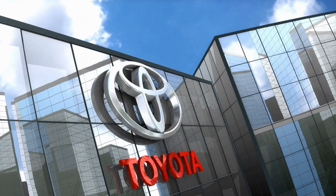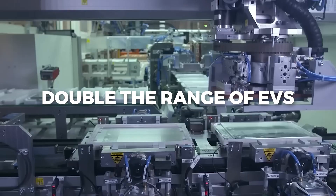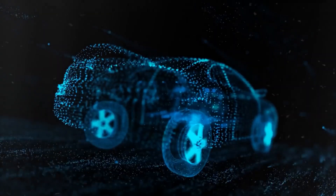A crazy new battery from Toyota could change the game for electric vehicles. How crazy is it? Well, how about a battery that can double the range of EVs, charge in 10 minutes, and last for 15 years? Sounds too good to be true? Stay tuned to find out!